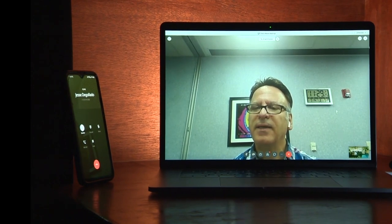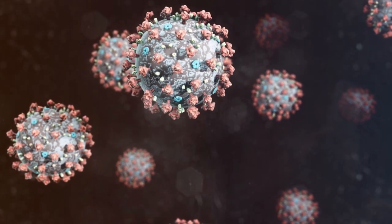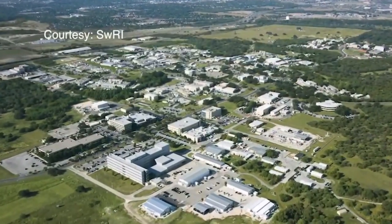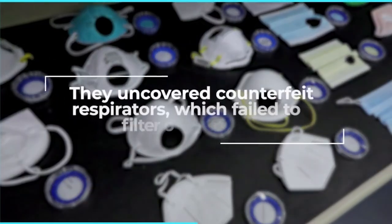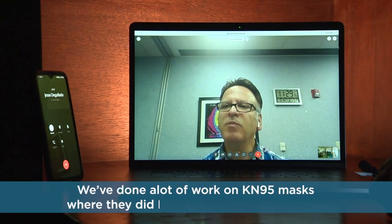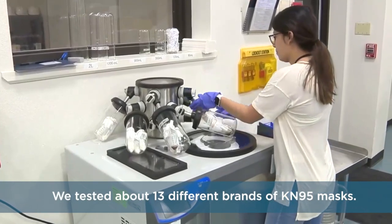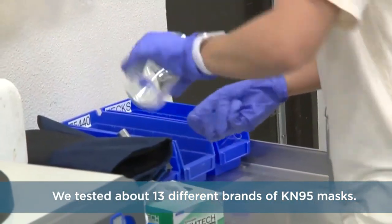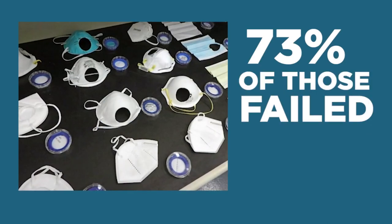Dr. Ahmad Khaliq is the program manager at the Southwest Research Institute right here in San Antonio. Soon after the COVID-19 pandemic began, the organization went from testing engine emissions to testing emissions of particles through masks. They've done a lot of work on KN95 masks where they did not meet the requirement. Some of them have an efficiency way much lower than the 95 percent efficiency. They tested about 13 different brands of KN95 masks, and 73 percent of those failed the requirement.